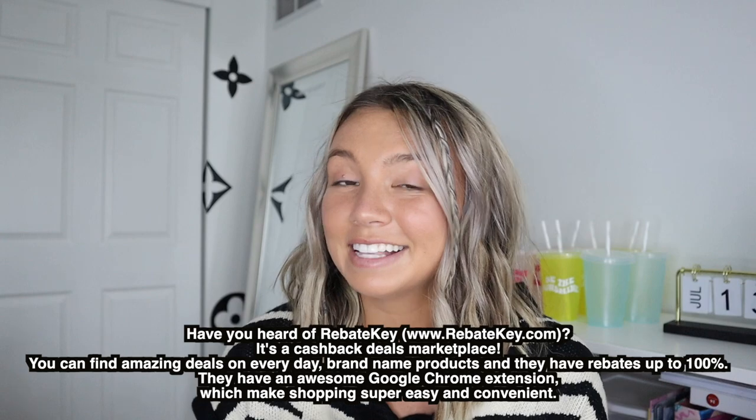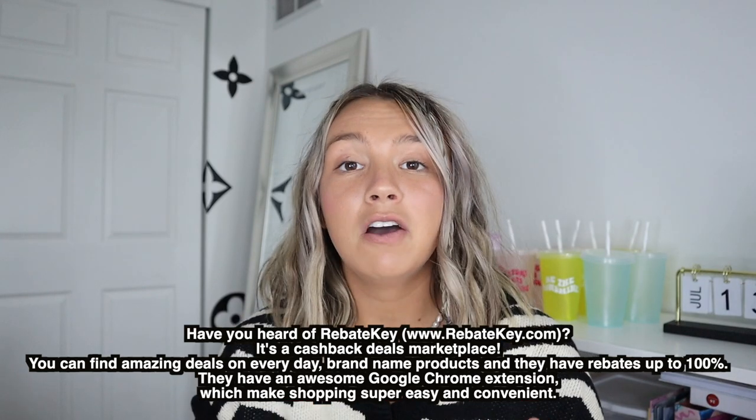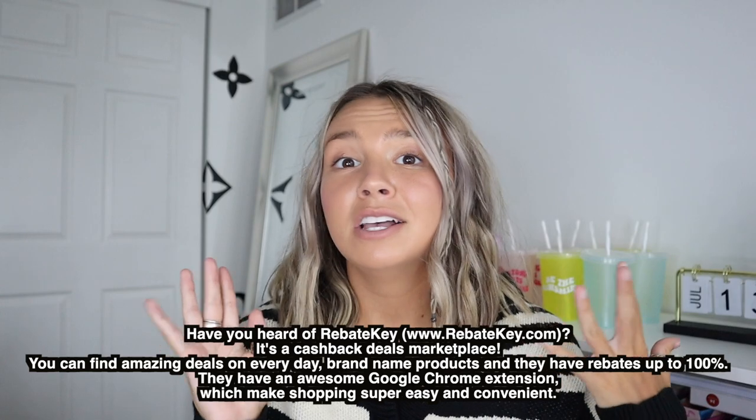Really quick, before we hop into the video, I wanted to thank Rebate Key for sponsoring this video. Rebate Key is a great way to get the essentials you're going to need for your upcoming school year — college apartments, dorms, school supplies, clothes. Saving money during this expensive time of year is amazing. We're going to shop on Amazon today, find the best finds for great prices, and then use Rebate Key to save even more money.